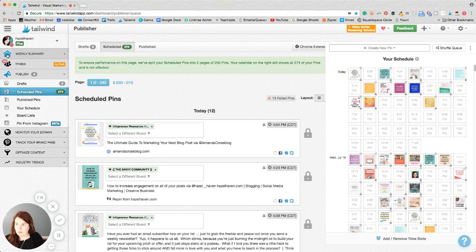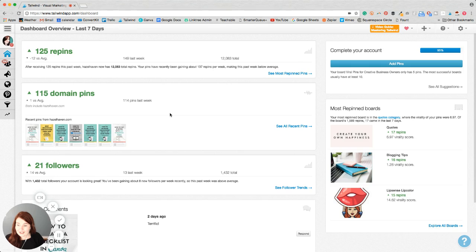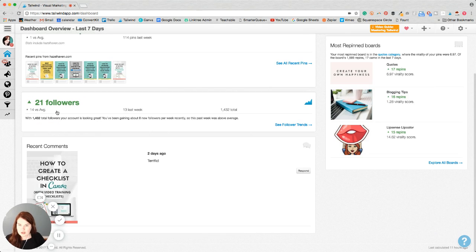My favorite thing about Tailwind is the fact that I can see if it's working or not. It says after receiving 125 pins this past week, I now have 12,083 total repins. And it says your pins have recently been gaining about 137 repins per week. Last week it was below average, which is totally fine — it's summer. But what's really neat is that in the past week I've gained 21 followers. When I was using Board Booster or just pinning on my own, I'd never really saw that many followers come in that fast.